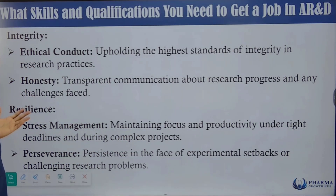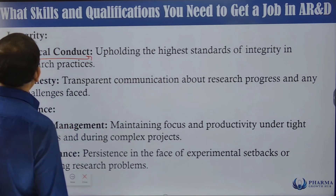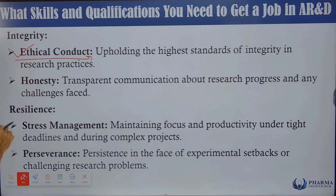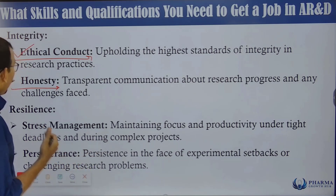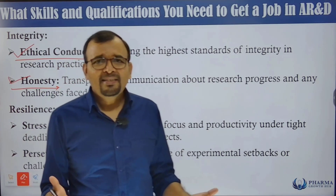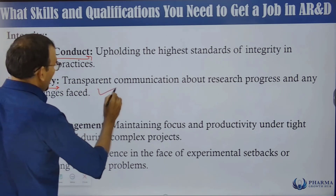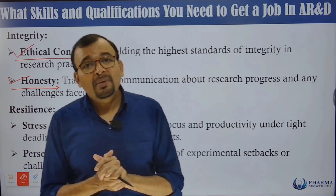Integrity and ethical conduct means upholding the highest standards of integrity in research practices. Do not take shortcuts, do not manipulate information — be ethical and maintain personal honesty. Transparent communication about research progress and any challenges faced is very important. If you are facing a challenge, be open about it so that project management or other departments can come in and help.